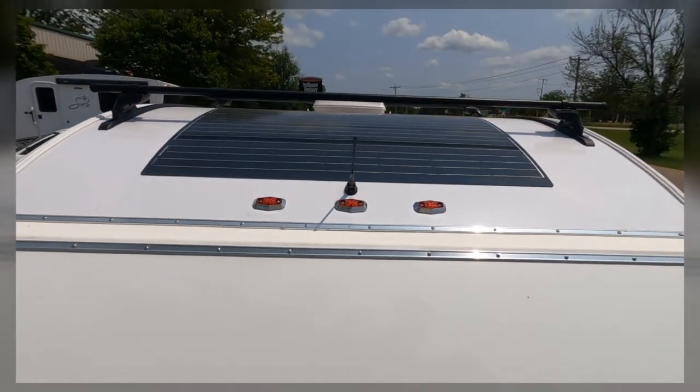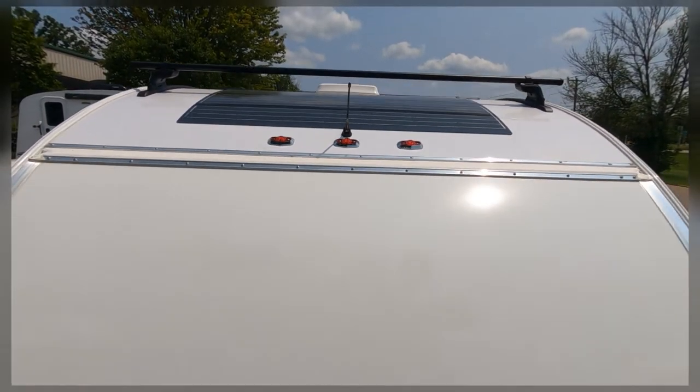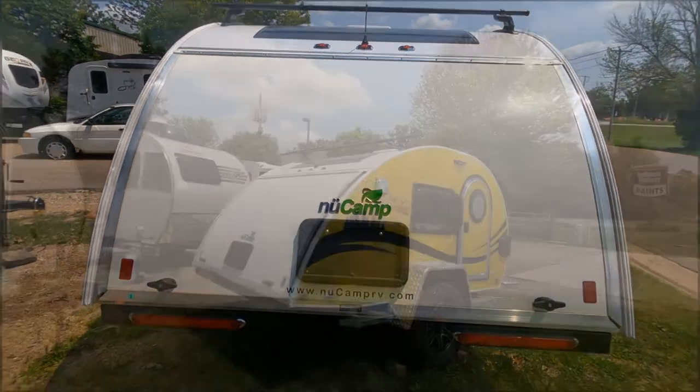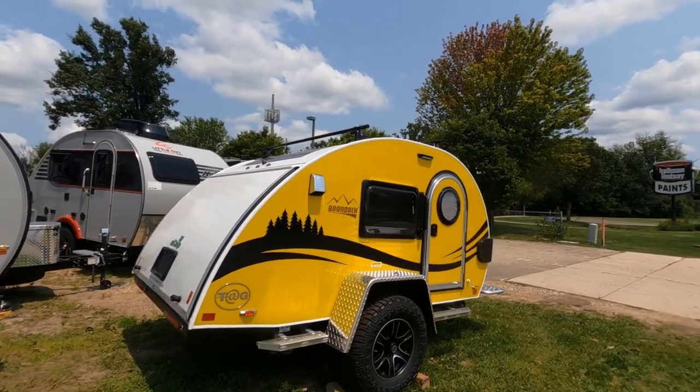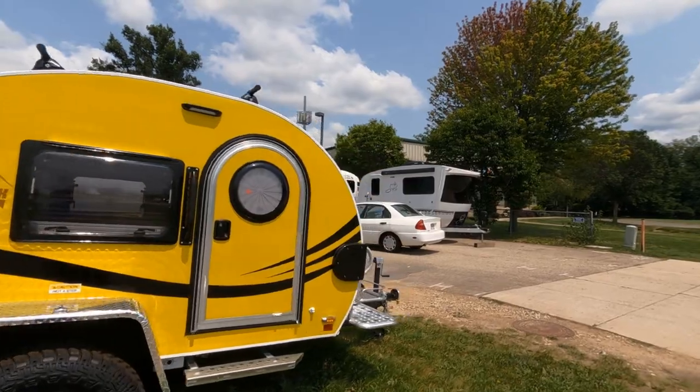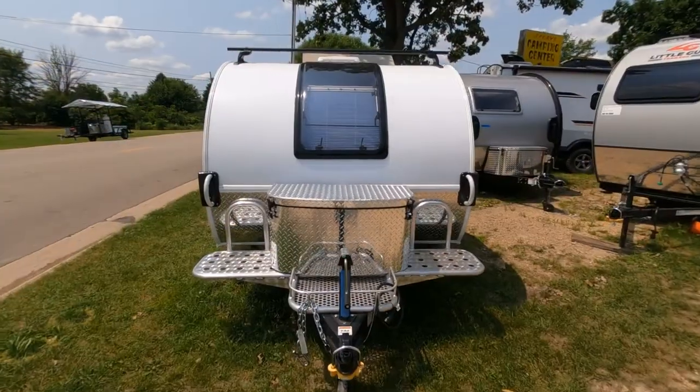Up top on the Boondock, we do have the Yakima roof rack. We also have the solar package, which is going to be standard. Behind the door here is your kitchenette. As we head down the side of it, it has one of the three available graphics — this is going to be the Woodlawn Edition graphics.